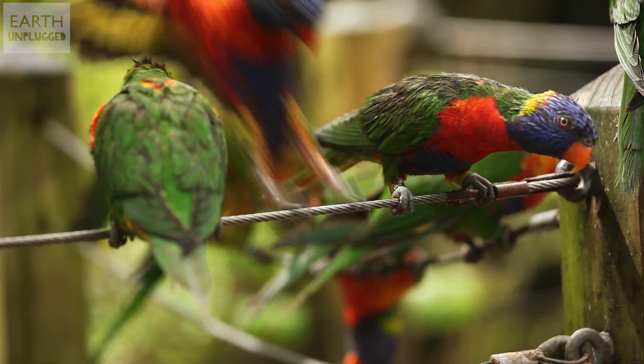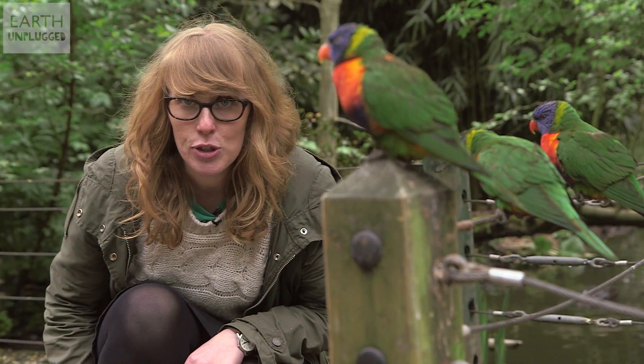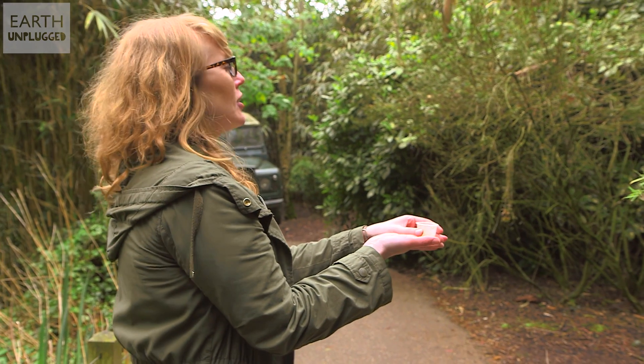The really remarkable thing about rainbow lorikeets is they've got this really unusual tongue that looks a little bit like a brush. So to get a really nice macro of these guys, I'm going to hold out one of these pots flat on my palm. Come on, dinner time!